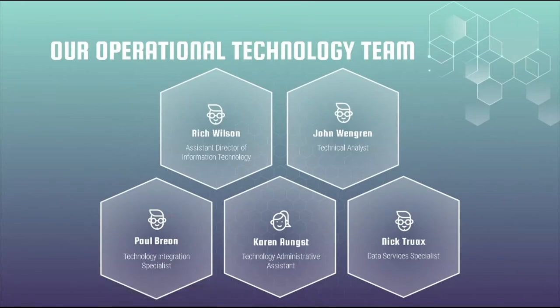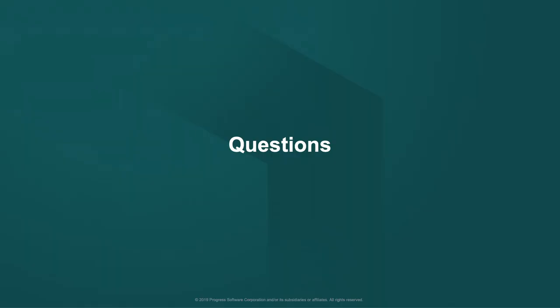Before I hand it over to our teachers to show some of this in action, I want to thank my immediate team: Rich Wilson, John Langren — our analysts and assistant director — Paul Brann our integration specialist, Karen Angst our invaluable administrative assistant, and Nick Truelax our data service specialist, who has helped us tremendously. I'm going to go ahead and hand it back to Mark. Thank you very much, Jeff. I'm going to throw things open for questions — we've had a bunch come in.